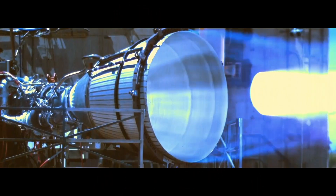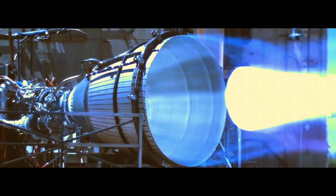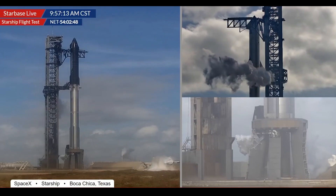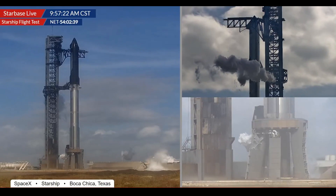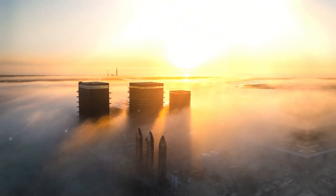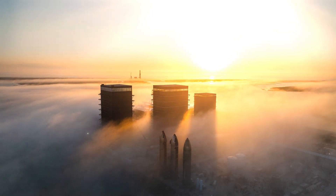As production accelerates, so does the pace of testing and launching. New facilities, enhanced launch towers, and systems like the flame trench test rig are all part of SpaceX's strategy to increase launch frequency. The goal is to make Starship not just a rocket, but a reliable workhorse for missions to the moon, Mars, and beyond.